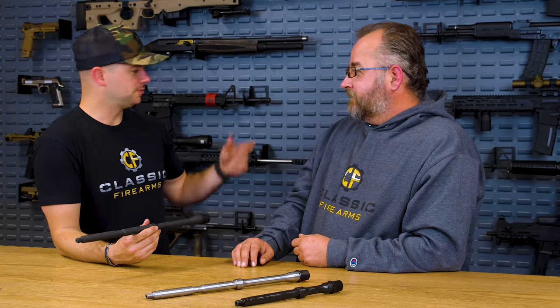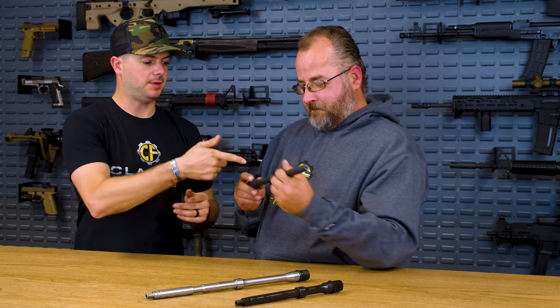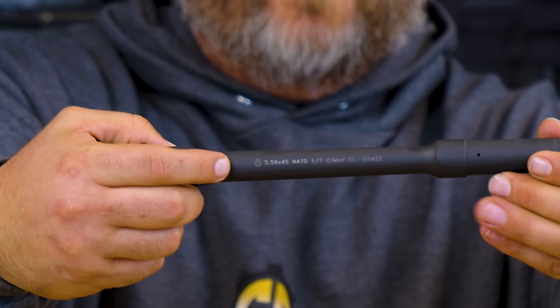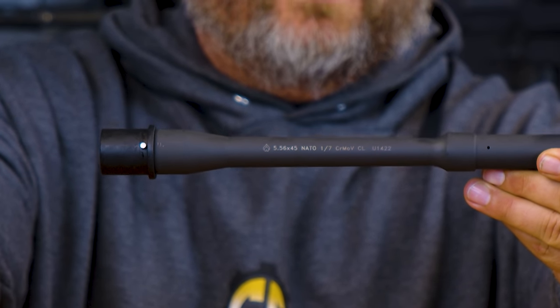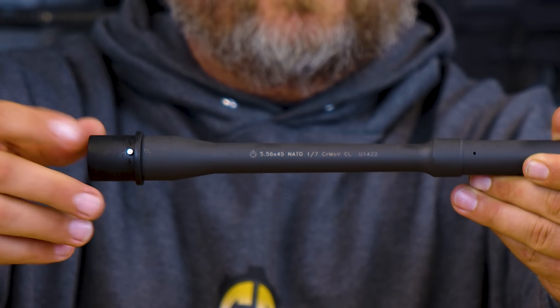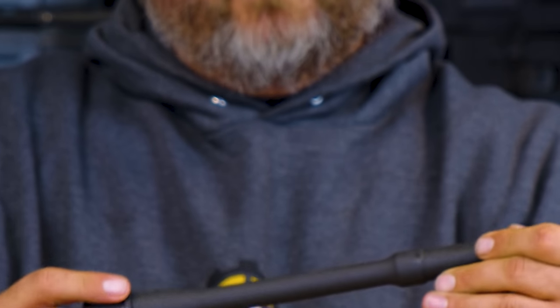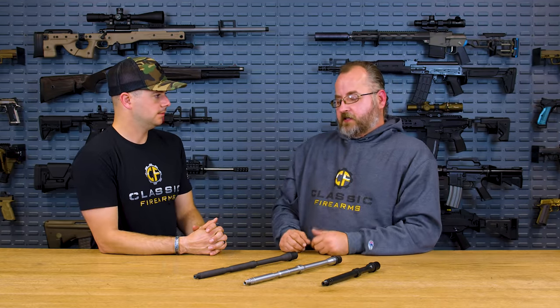For instance, this one is clearly labeled CRMOV — Chrome Moly Vanadium. The ballistic advantage barrel markings read: the manufacturer name, followed by the caliber 5.56 NATO, then 1-in-7 is the twist rate, then CRMOV for Chrome Moly Vanadium — all the chemicals that go into making that specific type of steel. Then CL stands for chrome lined, which we'll get into later, and the last part is just a batch number identifying where it came from.